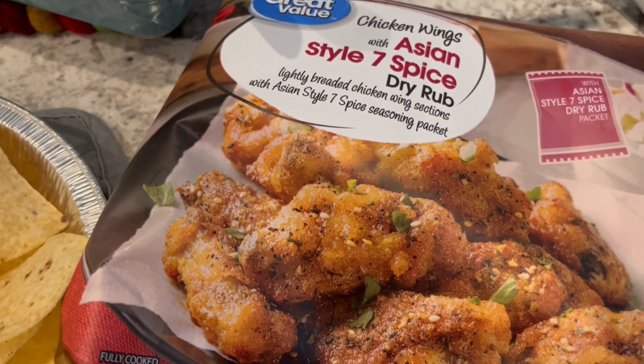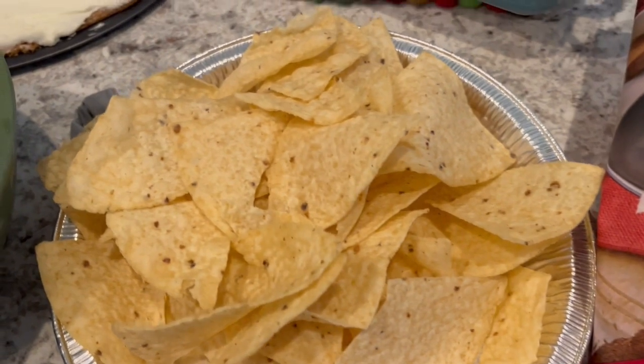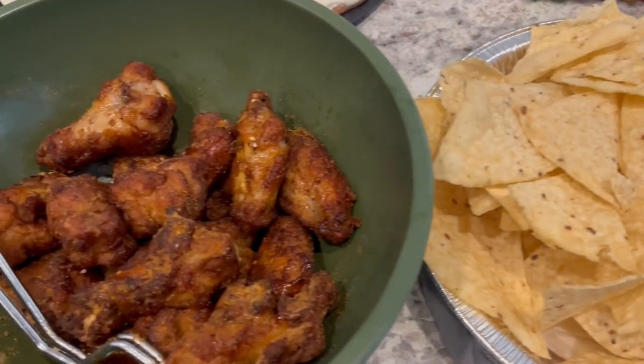They're from Walmart, and I think they're about $10 a bag. And of course, tortilla chips for the cheeseburger dip. So this is what we are having for dinner tonight, and we will see y'all next time.